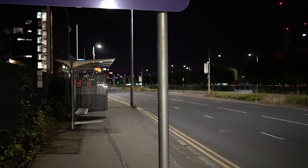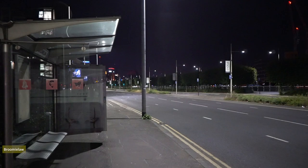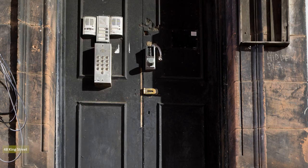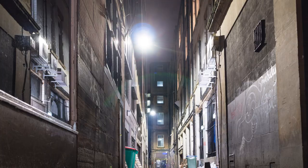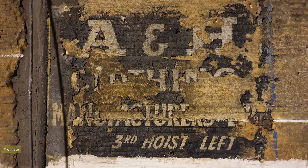Thursday evening I wandered into town about 9pm. I like shooting at night; there's a satisfaction in finding a suitable camera perch and taking a long exposure, producing an almost noise-free photograph. While out I stumbled upon an enduring favourite — painted brick signs. These were on Trongate, and of course grimy alleys always appeal.